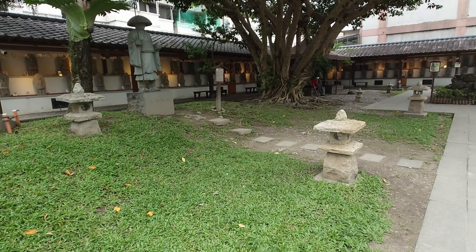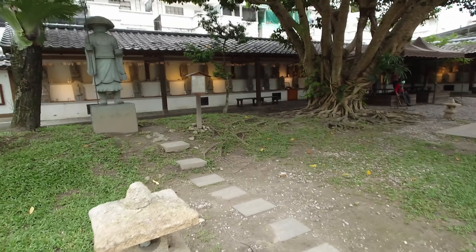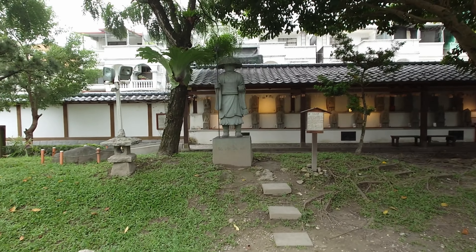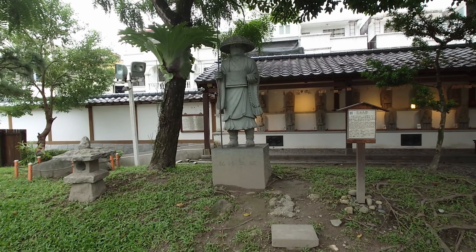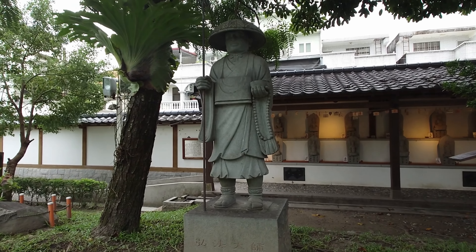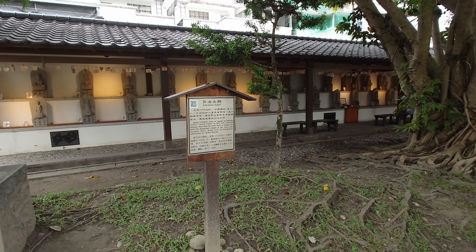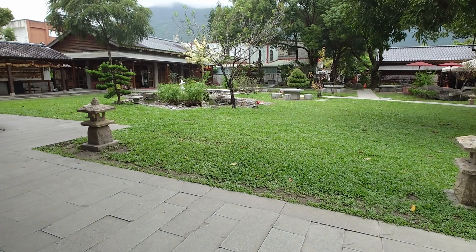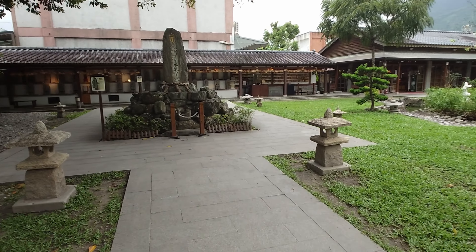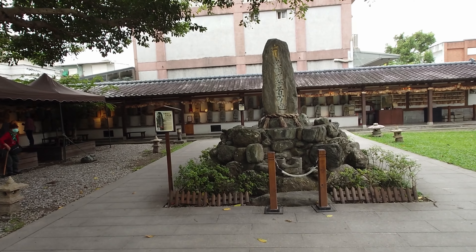This is very old — it was built during the time the Japanese occupied Taiwan. They built this to worship the gods, and it belongs to Shintoism. I will show you the many gods — you can already see some from the forest area here.